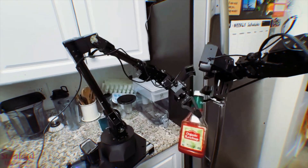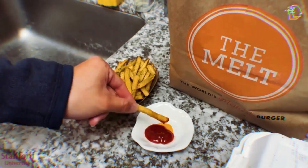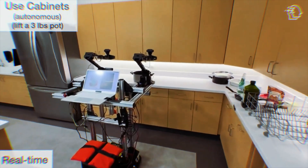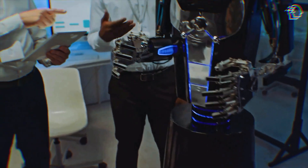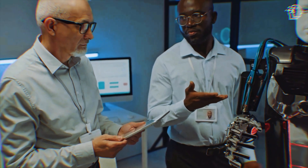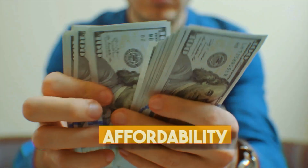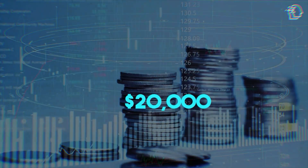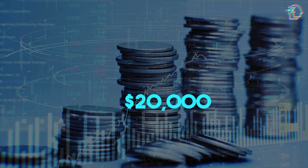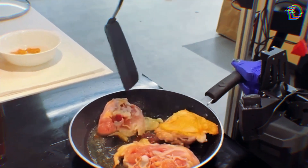One of Aloha's standout features is its blend of speed and strength. This robot isn't just fast and strong — it's also incredibly accessible. The open-source hardware and machine learning algorithm make it a treasure trove for researchers and hobbyists. With a cost of less than $20,000 thanks to economical components, Aloha is breaking down barriers in the world of advanced robotics.